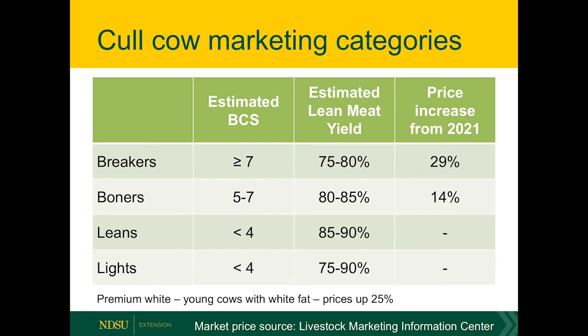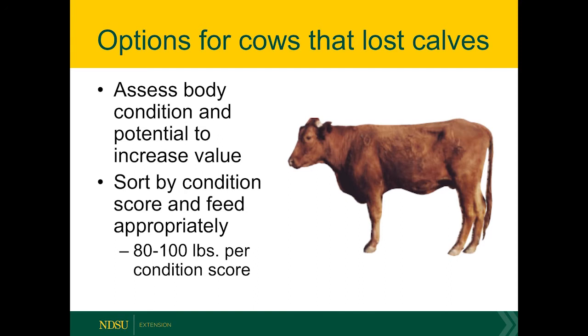Light cows are going to generate a very low hot carcass weight, typically 500 pounds or less. Looking at cold cow prices by category, breakers are up 29 percent and boners are up 14 percent in the current marketing year. Premium white cows — those fed a concentrate diet before processing — have increased by 25 percent compared to last year. The first thing I encourage producers to do is get a good assessment of body condition score on the dry cows and estimate where they'll fall in terms of market cow class.